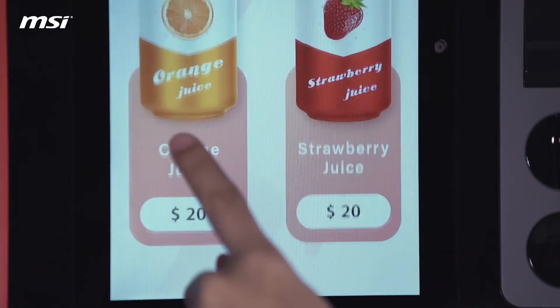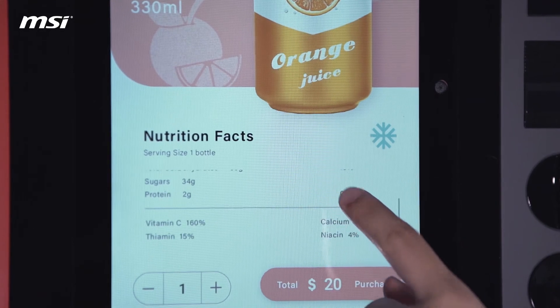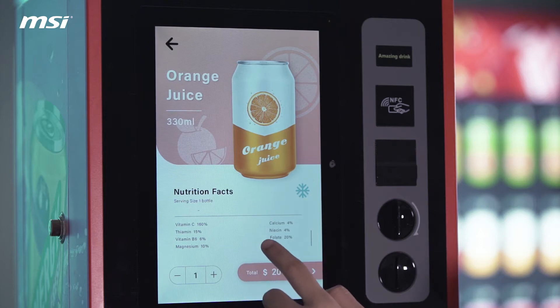And now I'm going to buy a bottle of orange juice. So on the screen, you can see it shows the product information for you, so the consumer can clearly know the ingredients of the products.